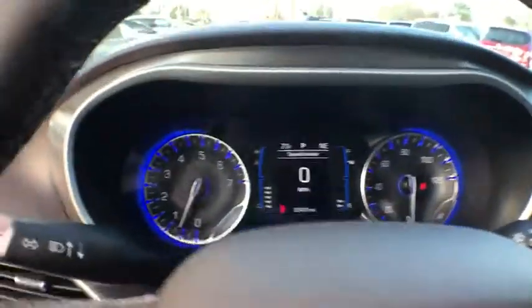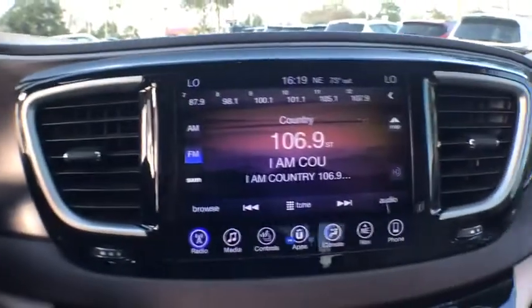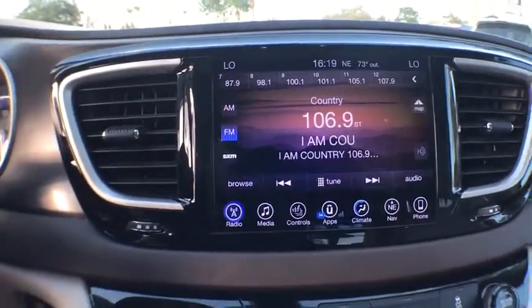Center armrest, climate control, clock, side airbag, fog lights, power door locks, power brakes, power windows, dual power sliding doors.